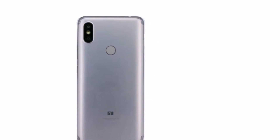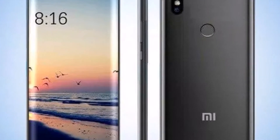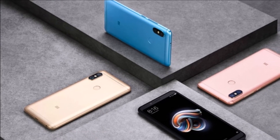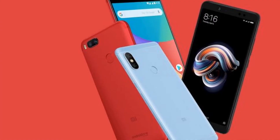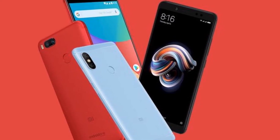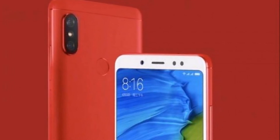The smartphone packs a 3,080mAh battery and comes with a list of color options including black, rose gold, gold, white, blue, red, pink, gray, and silver. Looking at the images posted on the TENAA site, the Redmi S2 looks similar to the Redmi Note 5 Pro. The handset measures 160.73 x 77.26 x 8.1mm.